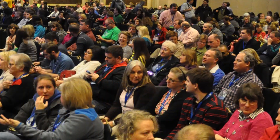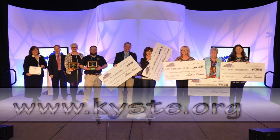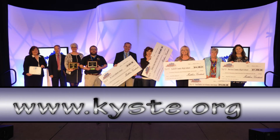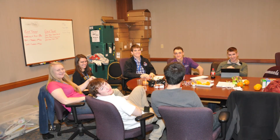KISTE challenges you to learn more, dream more, and do more for the students of Kentucky. KISTE Outreach Grants can help your dreams become reality. Log on to www.kiste.org to learn more. You can become a member of this great organization and author your own KISTE Outreach masterpiece. Don't wait — Kentucky's kids deserve it.